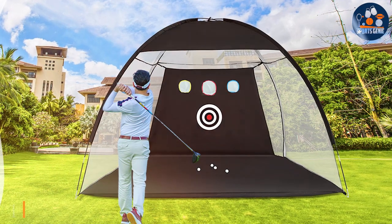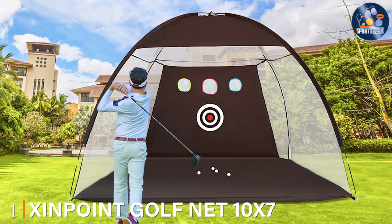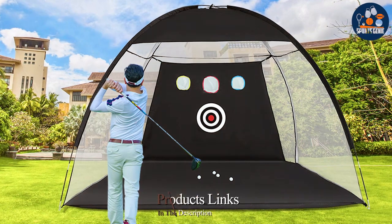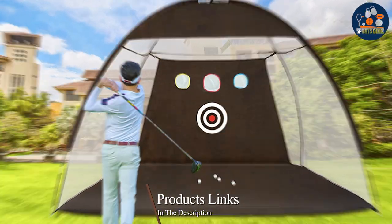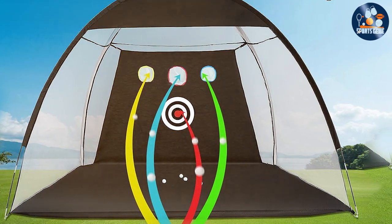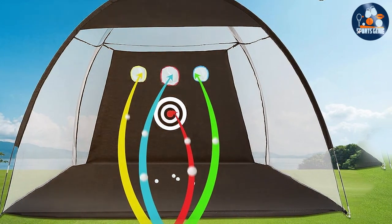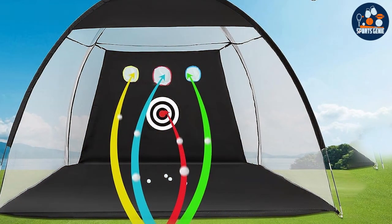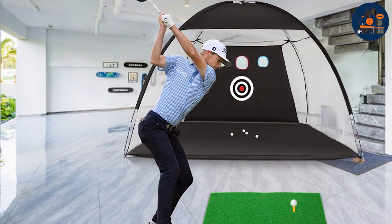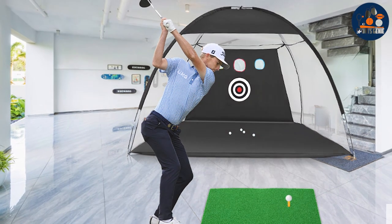At the first position of our list we have the Zinpo End Golf Net. This 10x7 marvel is a testament to robust design and versatility. Constructed with high quality materials, it's designed to endure the most powerful shots without wavering. The size of the net offers ample space to practice a wide range of shots, from driving to chipping, making it an all-encompassing solution for golfers seeking to improve every aspect of their game.